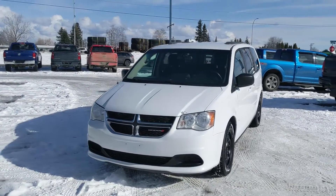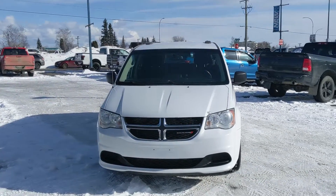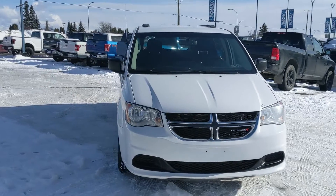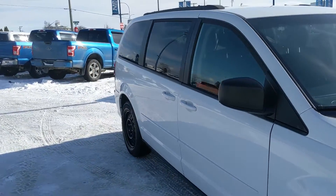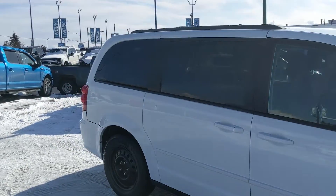Hello, this is Eric at the Prince George Ford Pre-Owned Super Center and we're taking a look at the 2016 Dodge Grand Caravan in an SXT trim, powered by a 3.6 liter V6 engine providing you with excellent power for getting around.